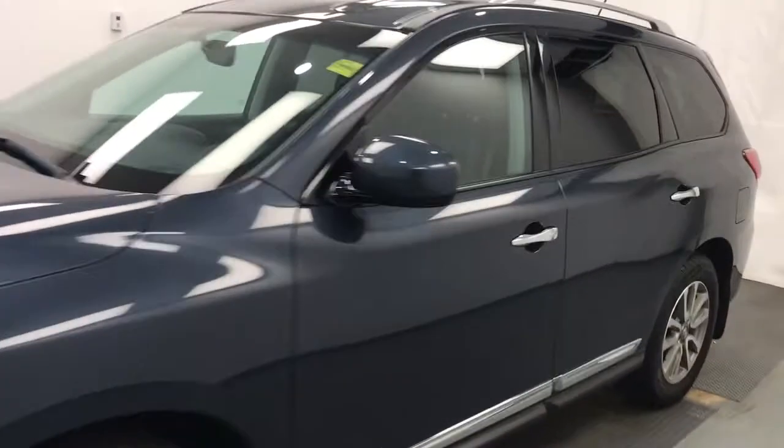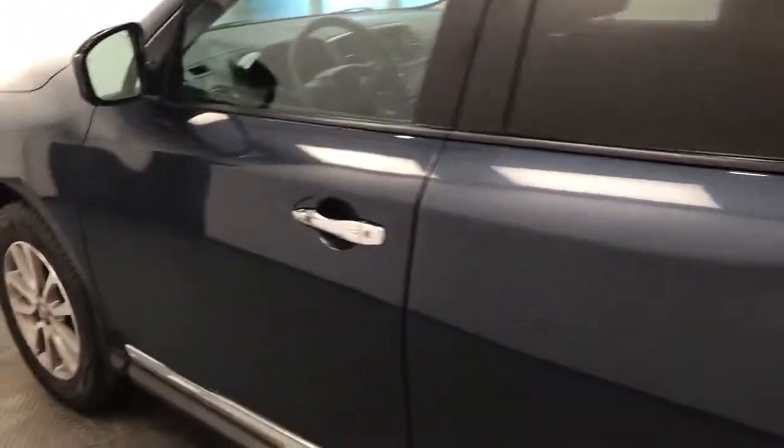Today we're viewing stock number 204082, a 2015 Nissan Pathfinder SL. Our exterior color is blue.